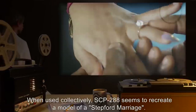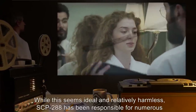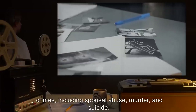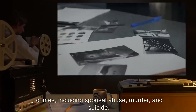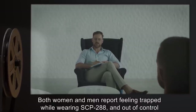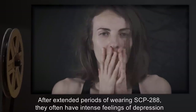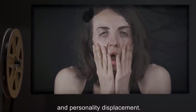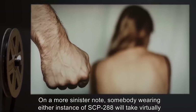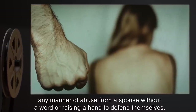When used collectively, SCP-288 seems to recreate a model of a Stepford marriage. While this seems ideal and relatively harmless, SCP-288 has been responsible for numerous crimes, including spousal abuse, murder, and suicide. Both women and men report feeling trapped while wearing SCP-288, and out of control of their own life. After extended periods of wearing SCP-288, they often have intense feelings of depression and personality displacement. On a more sinister note, somebody wearing either instance of SCP-288 will take virtually any manner of abuse from a spouse without a word or raising a hand to defend themselves.